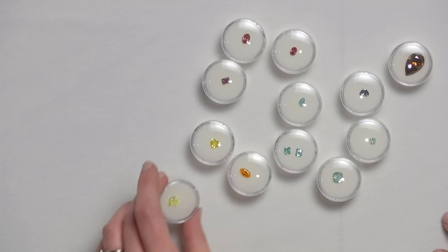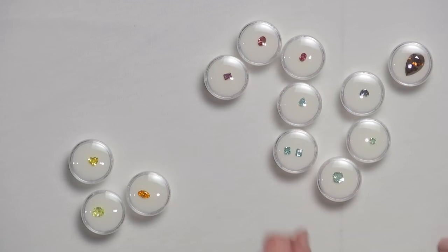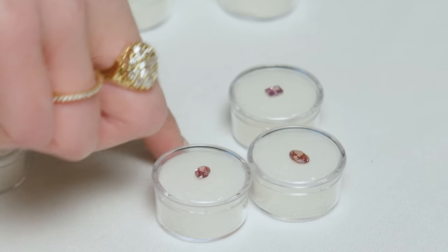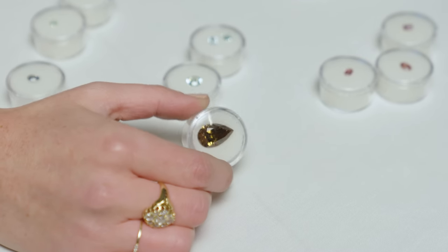I'm going to narrow it down and then I think you guys are going to help me decide. I'm going to start taking some away. I'm going to keep the pinks and reds and move the others aside. Who thinks it's one of these? What about these blues? What about the brown? I like your confidence — we have one vote for the brown.